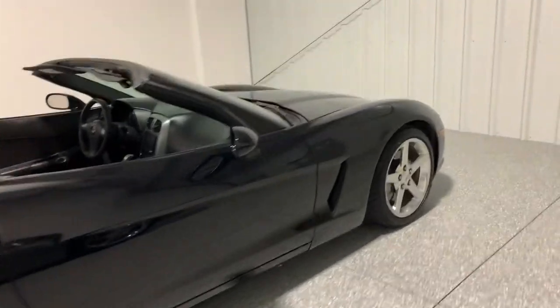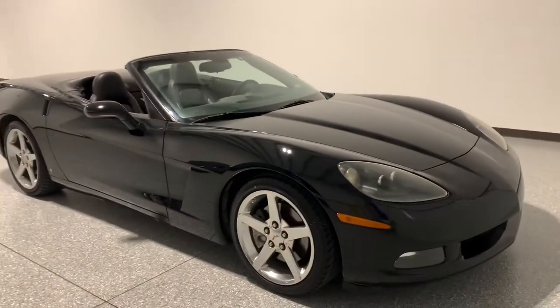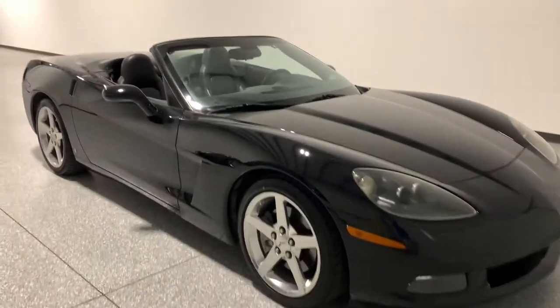It's not going to be the cheapest one — I think there's a few that are going to be maybe a little bit less — but this is a good car. I was actually surprised at how well we were able to get it cleaned up. 2006 convertible, automatic.